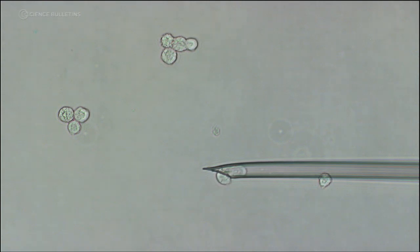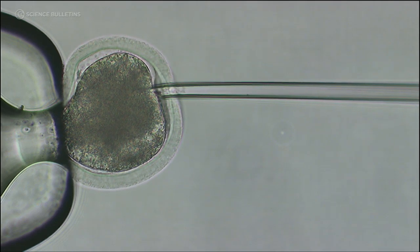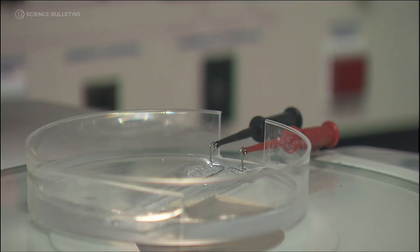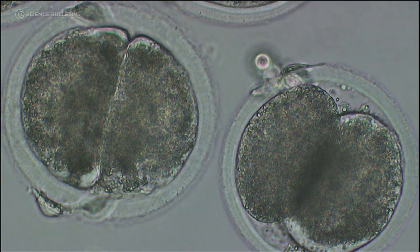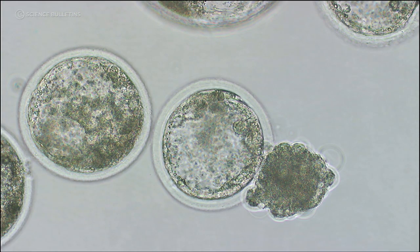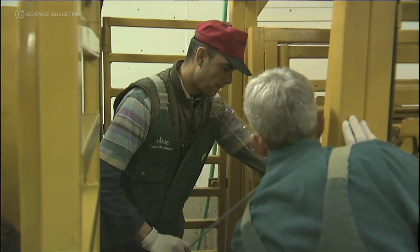We then picked up an individual gaur cell containing a nucleus with gaur DNA, placed that cell into the egg, and applied an electrical pulse, which allows the two components to fuse together. We then applied chemicals that induce fertilization events, and that embryo starts to divide. We kept those embryos in culture for seven days, then shipped them to Transova Genetics in Iowa, where they were transferred into a domestic cow.